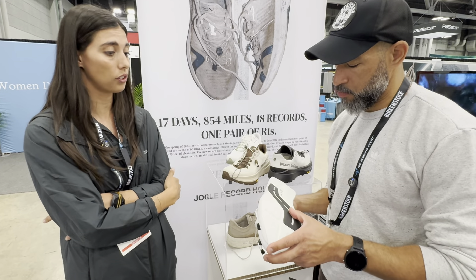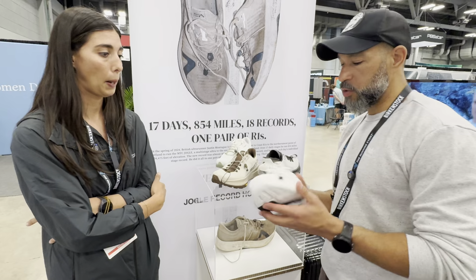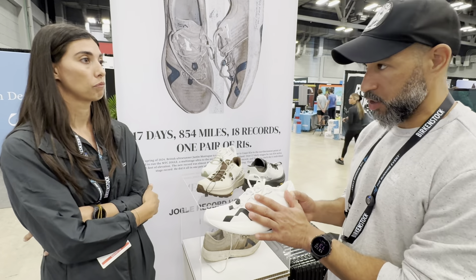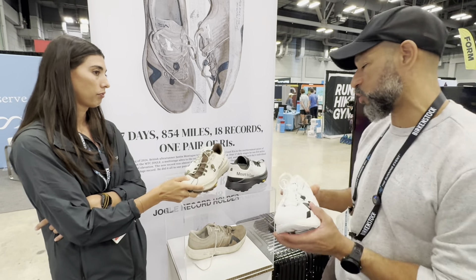He's a very fast, competitive racer. So this is the first two offerings, and now you're actually getting into the trail side. What's the difference between this and the trail shoes?